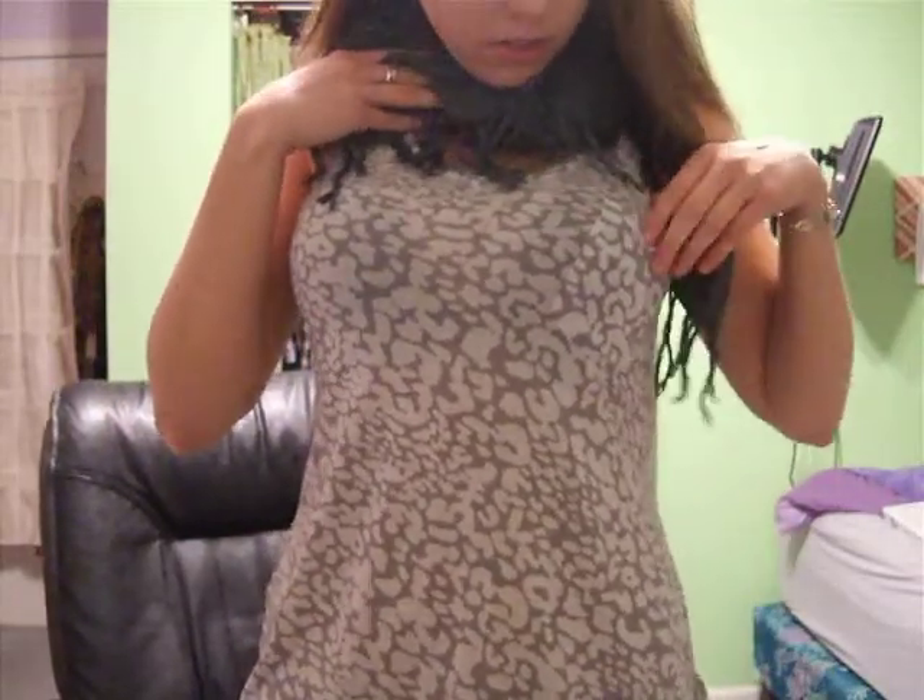I also got this scarf and this shirt. The shirt is leopard print, sleeveless, and has a little pocket. I really like this scarf — it's one of the square ones. I have a lot of scarves but not square ones, and I've always wanted one. I think the shirt was $11 and the scarf was $8.99. The liner was $6, in case you were wondering.